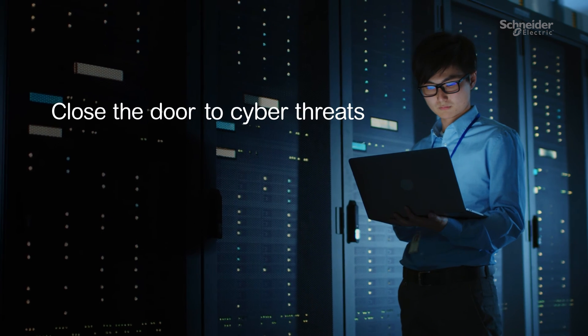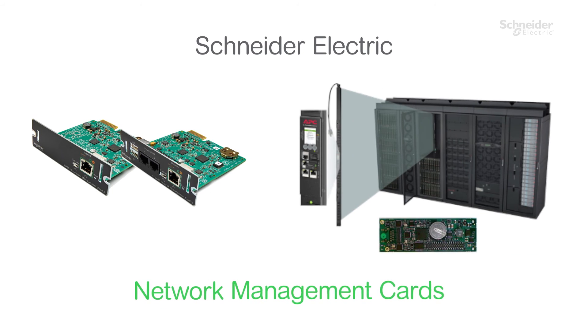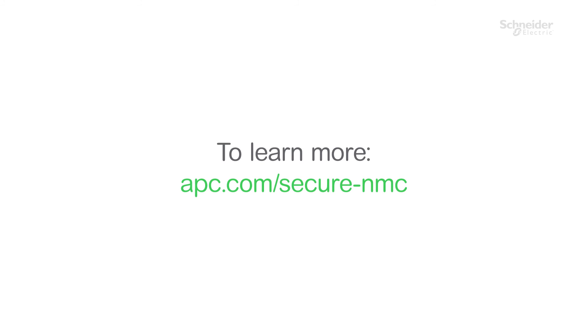Close the door to cyber threats. Always secure. Always resilient. Schneider Electric Network Management Cards and Secure NMC System options will keep you up to date. To learn more about how to connect and subscribe, go to apc.com/secure-nmc.